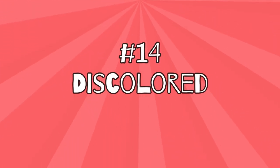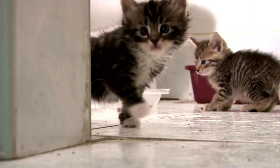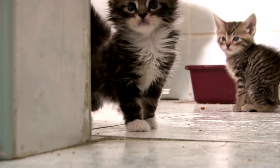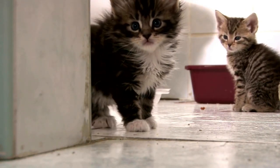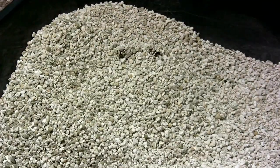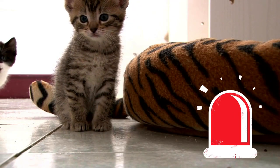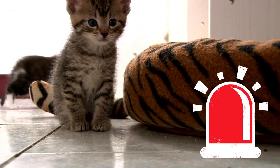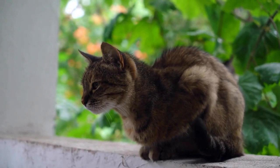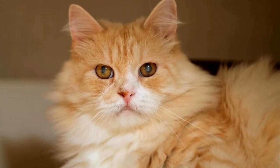Number 14: Discolored stool. Just like urine, your furry friend's stool can give you clues as to whether their liver is no longer detoxifying properly. As with the skin and mucous membranes, this is reflected in a yellowish color of the stool. But black or red stool is also an alarm signal, indicating that your cat has bleeding in the digestive tract, which can be attributed to a disturbed blood clotting.